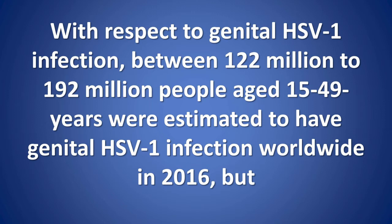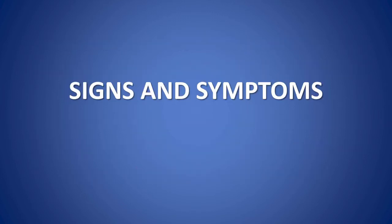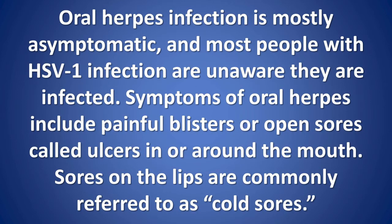Between 122 million to 192 million people aged 15 to 49 years were estimated to have genital HSV1 infection worldwide in 2016, but prevalence varied substantially by region. Most genital HSV1 infections are estimated to occur in the Americas, Europe, and the western Pacific, where HSV1 continues to be acquired well into adulthood.